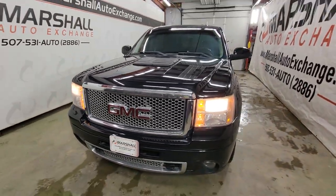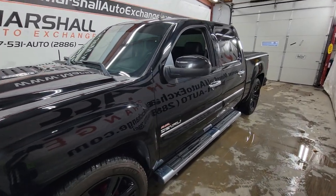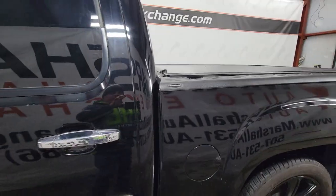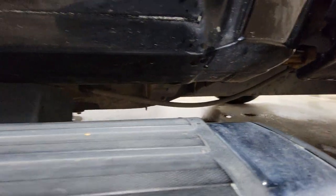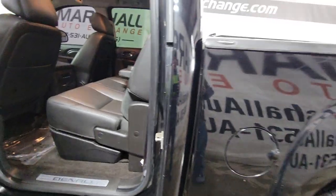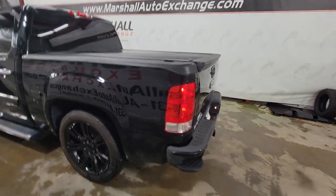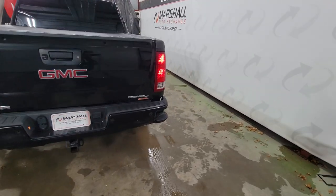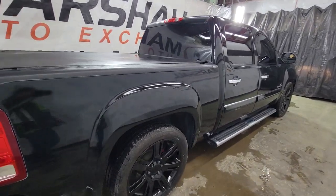If you're interested in scheduling a test drive on our Denali, you can reach us at 507-531-AUTO, that's 507-531-2886. You can find this truck and all of our inventory online at marshallautoexchange.com. Don't forget to ask about our financing for everyone — good credit, bad credit, no credit, great credit — we have financing options for everyone. Go ahead and submit that credit application and let us see what we can do for you. We operate by appointment Monday through Friday, 9 to 5; Saturdays 9 to noon.